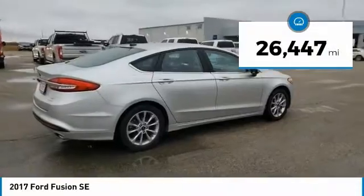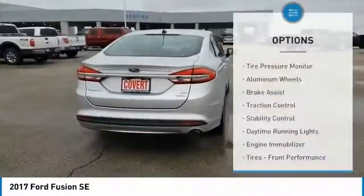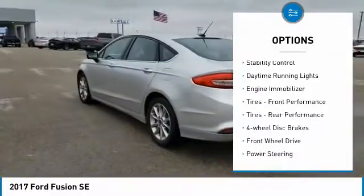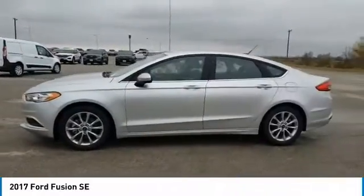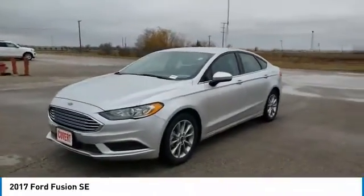This vehicle has less than 30,000 miles. Here are some of this vehicle's great options: tire pressure monitor, aluminum wheels, brake assist, traction control, stability control, daytime running lights, engine immobilizer, front performance tires, rear performance tires, four-wheel disc brakes.